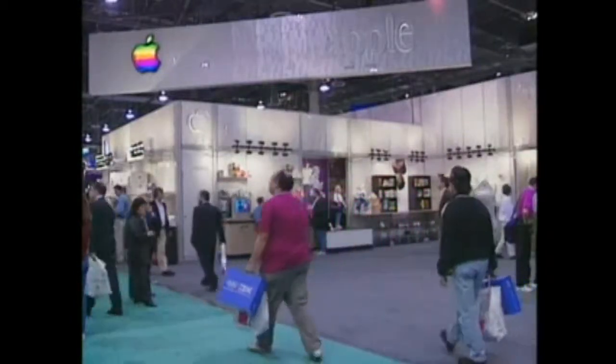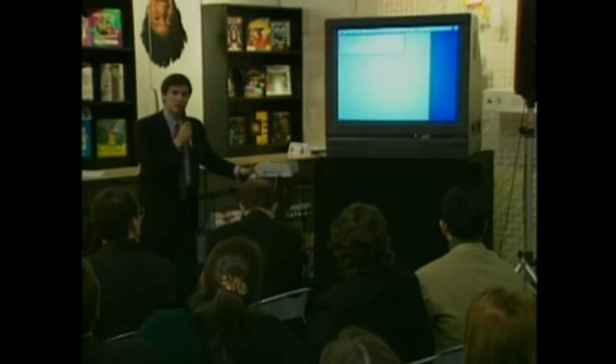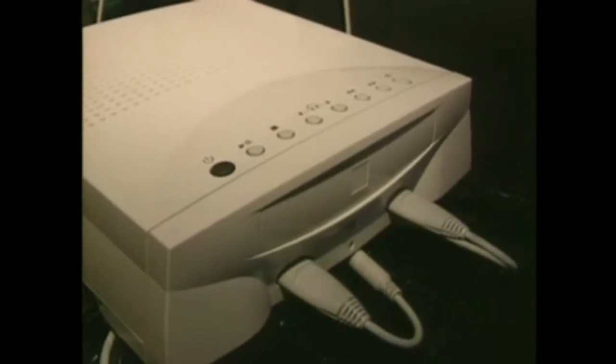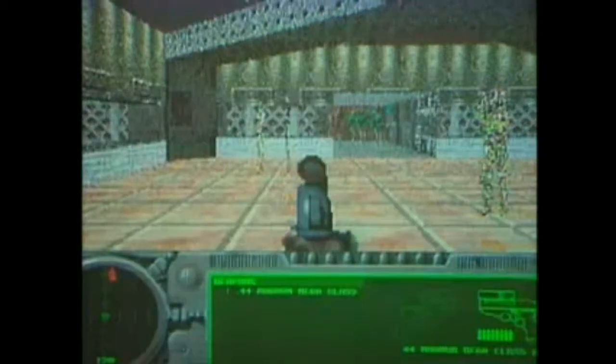Apple Computer was also looking at the growing home market. They gave sneak previews of their new technology called Pippin. This is almost a throwback to the Commodore 64 days. The Pippin box connects to your TV set, allowing you to play CD-ROM games and access the Internet without having to buy a full-fledged computer and monitor.